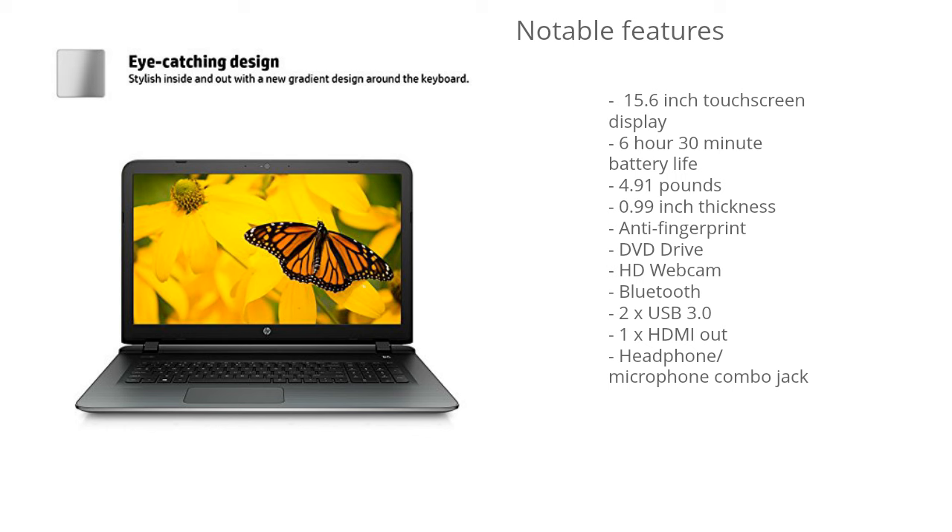I personally really like the design — it's extremely sleek looking. One of my favorite things about it is that brushed aluminum finish, so you won't attract all those fingerprints that tend to make the laptop look ugly over time, and you also won't have to be constantly wiping it down.